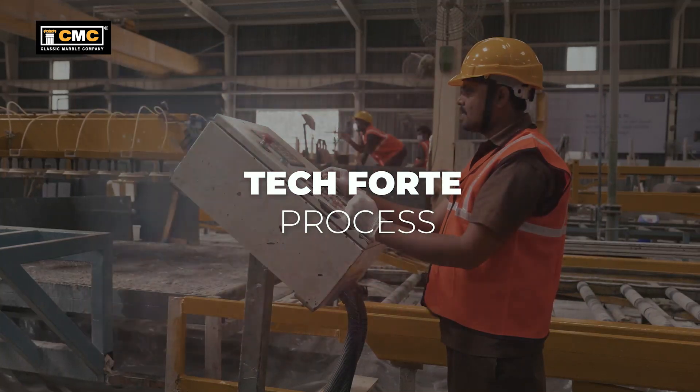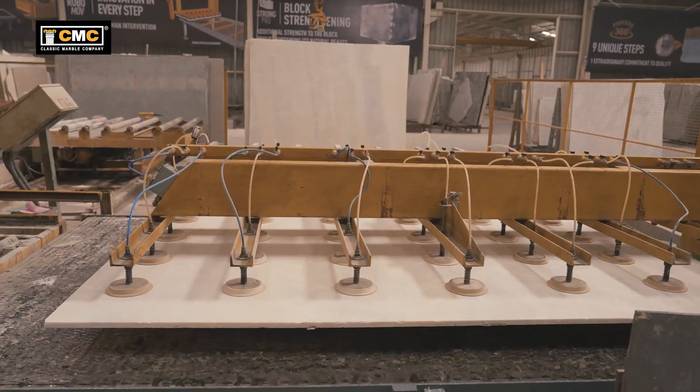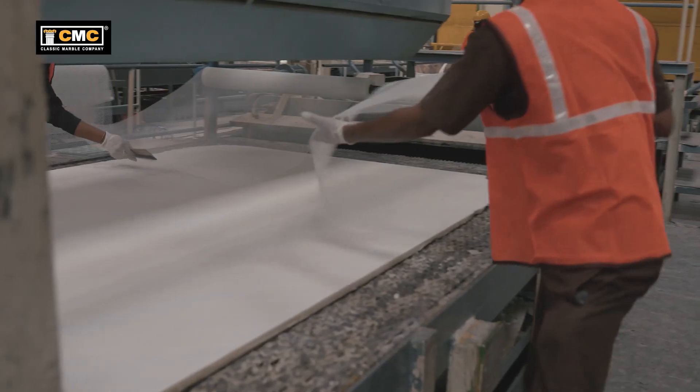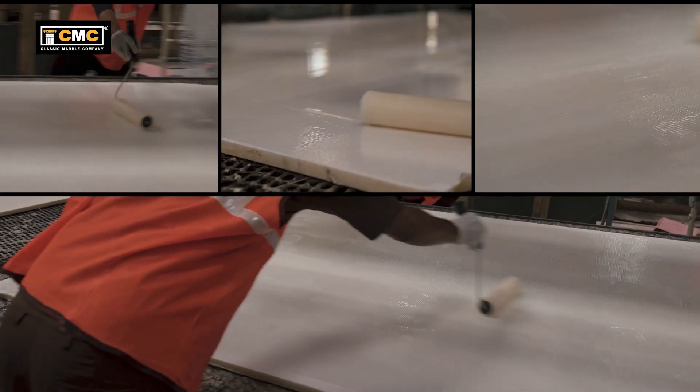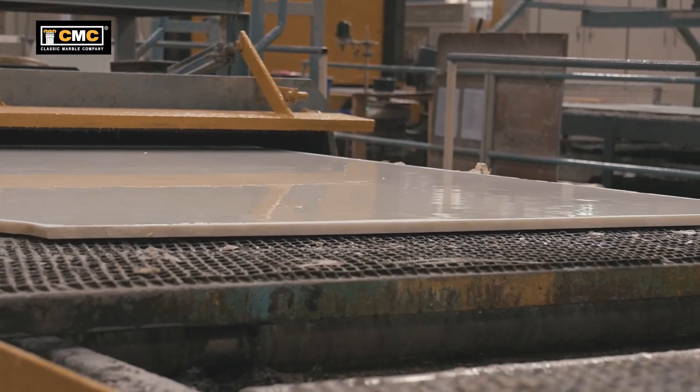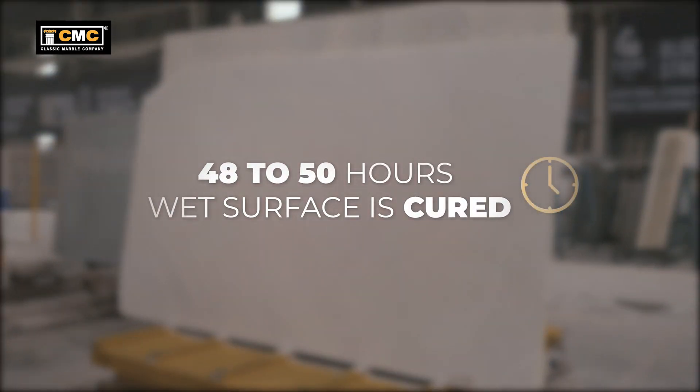In the Tech Forte process, the slab is lifted through robotic grips and moved on rollers. The net fiber is laid down, glued and fixed on the slab. Thereafter, the fiber-affixed slab is pulled out on rollers.